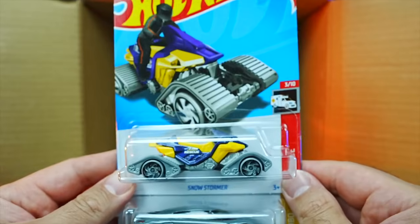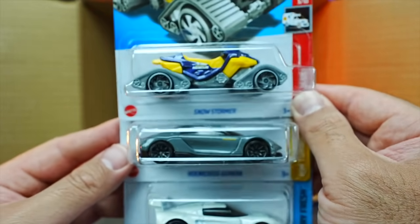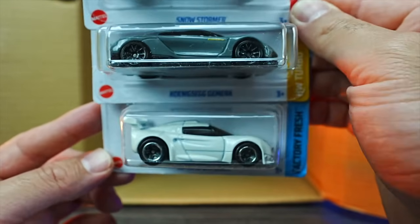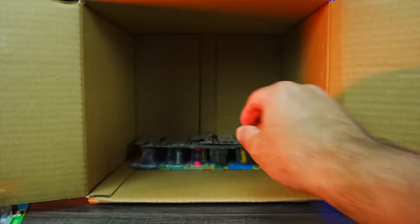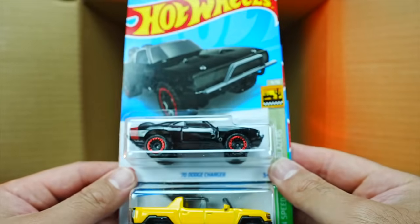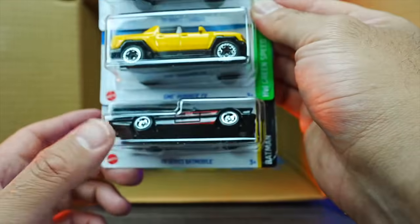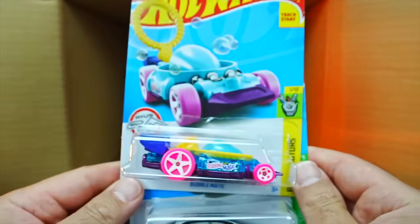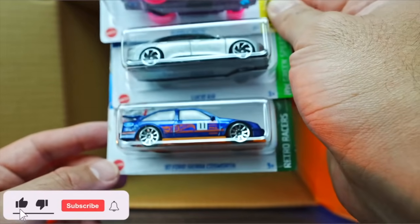We've got the Snow Stormer, another Konezeg Jamiro — very nice to have two of those. And we have the Lotus Sport Elise in white — check that one out, love that, looks fantastic. We've got the 70 Dodge Charger, another EV Hummer, and another Batmobile. And our last three: Bubblematic, another Lucid Air, and another 87 Ford Sierra Cosworth.